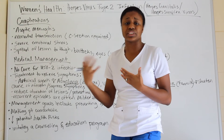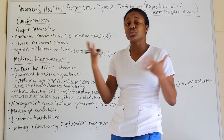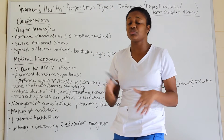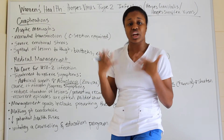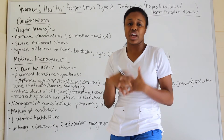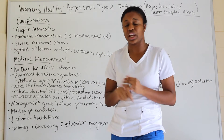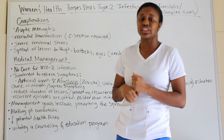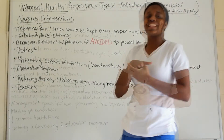Teach patients never to assume — disease shows no favoritism regardless of appearance. Educate them on prevention factors and let them know the risks.